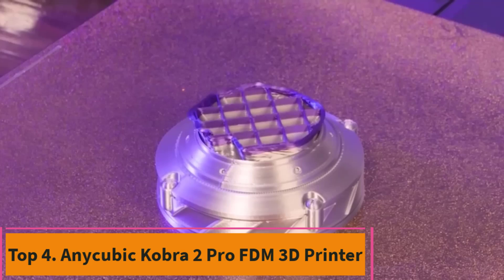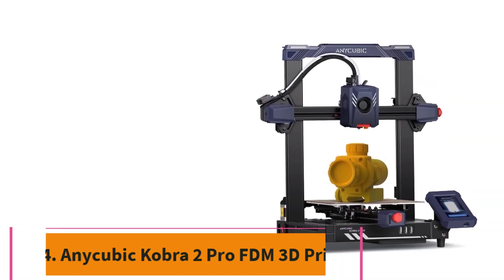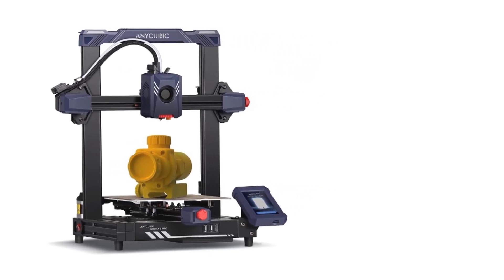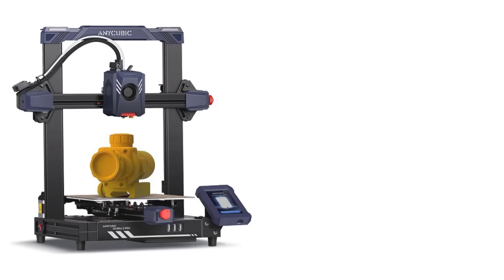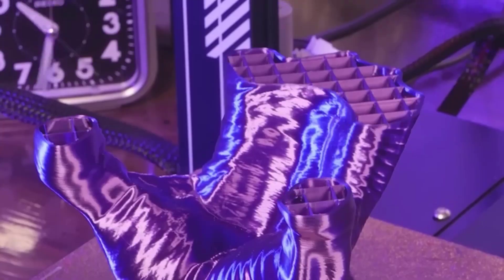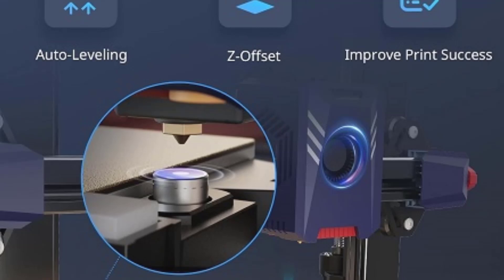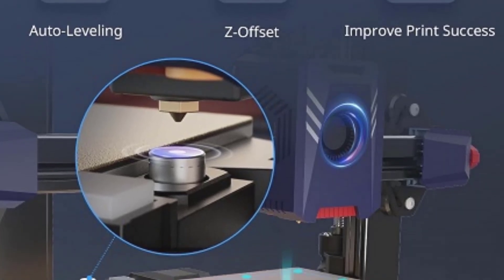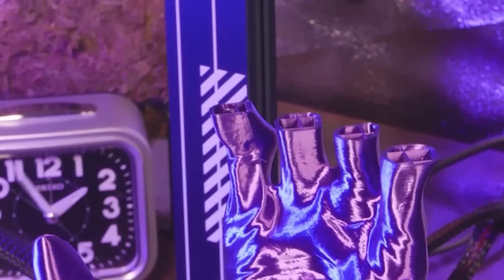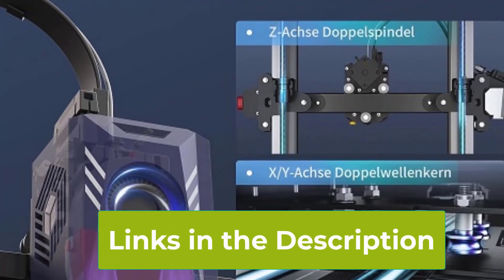Top 4: Anycubic Cobra 2 Pro FDM 3D Printer. The Anycubic Cobra 2 Pro FDM 3D Printer is a high-performance machine designed for speed, precision, and ease of use. Its dual-extruder system enables efficient and consistent filament feeding, ensuring high-quality prints with minimal risk of clogs. One of the standout features is its impressive 500 mm per second high-speed printing capability, significantly reducing print times while maintaining excellent detail and accuracy.